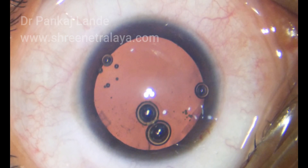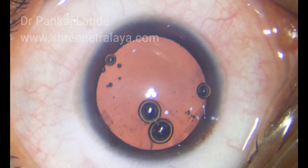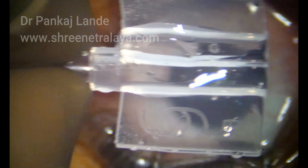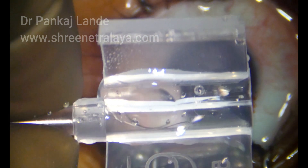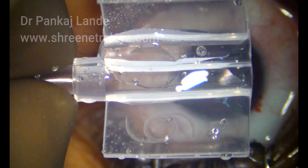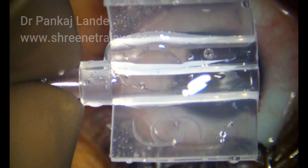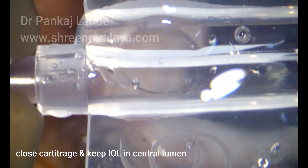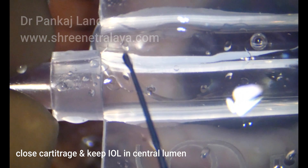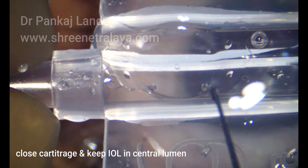It sits comfortably in the sulcus. A prior measurement and calculations for this particular IOL is a very important step of this surgery. The surgery itself will last hardly 5 to 7 minutes, and you will notice improvement in vision even hours after surgery.